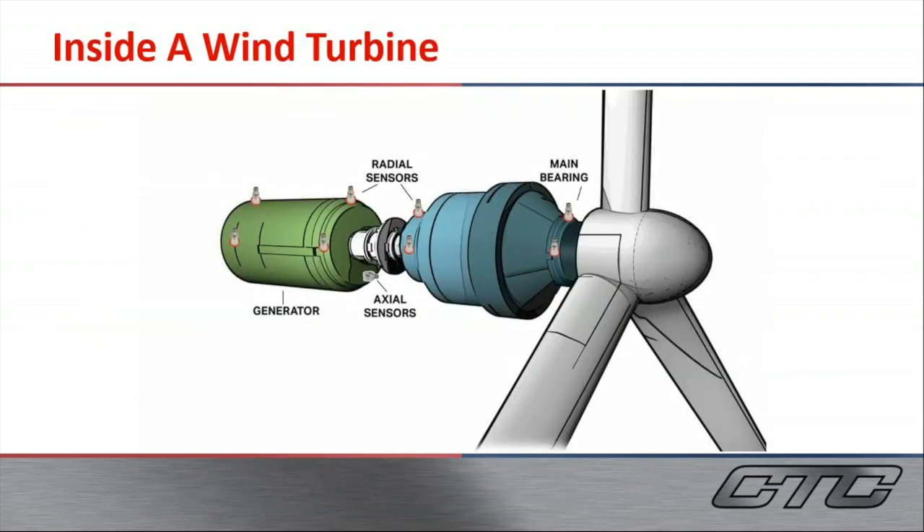Inside of a wind turbine, as you can see, there will be radial monitoring points at the main bearing or input of the gearbox. There will also be axial and radial points on the generator as well.